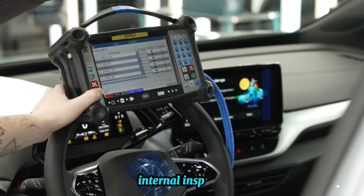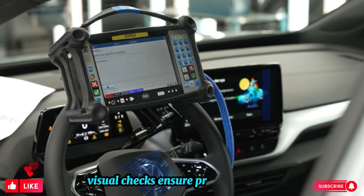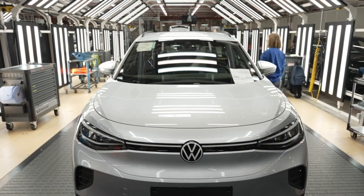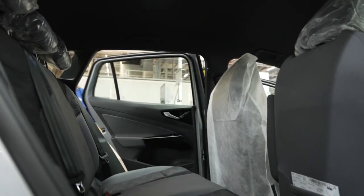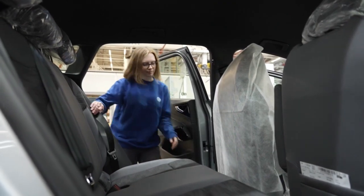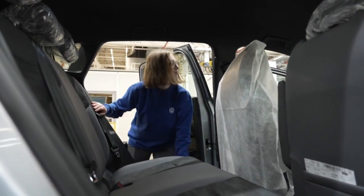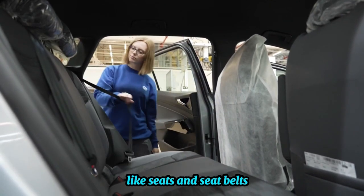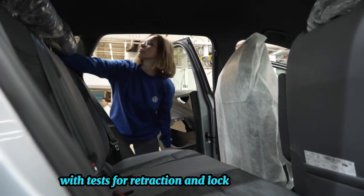Internal inspection: visual checks ensure proper alignment and functionality of internal installations like seats and seat belts, with tests for retraction and locking mechanisms.